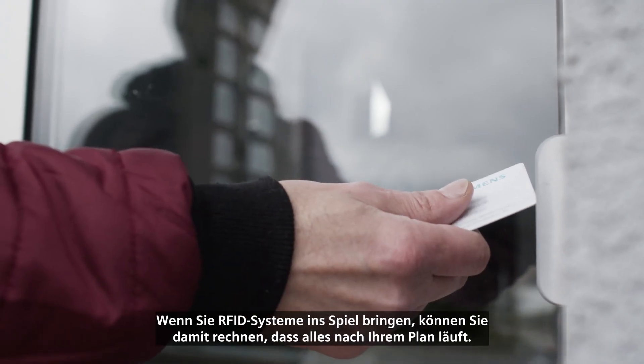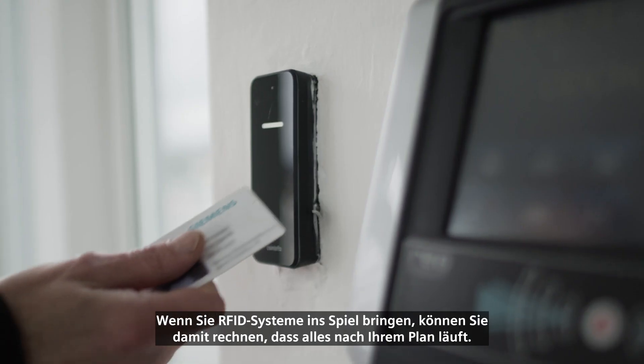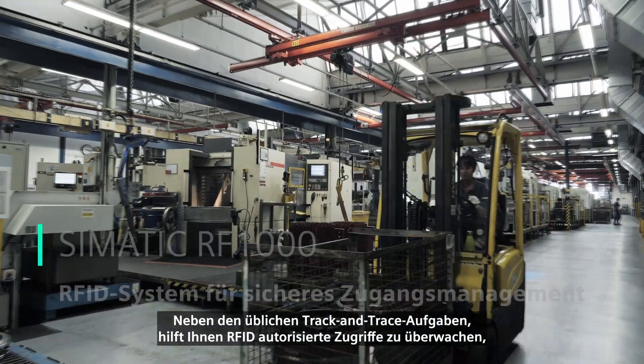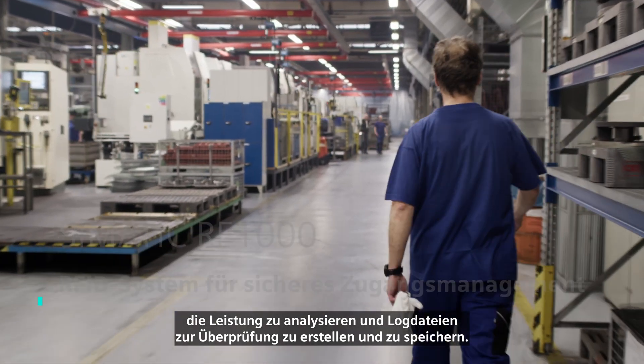If you bring RFID systems into play, you can count on everything going according to your plan. Besides usual track and trace tasks, the RFID helps you to monitor authorized access, analyze performance, and create and store log files for review.